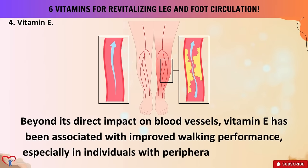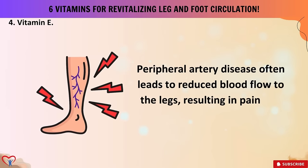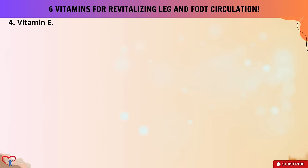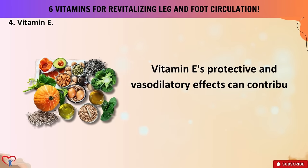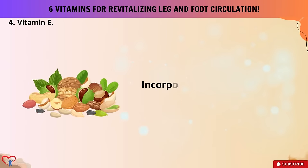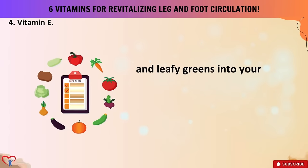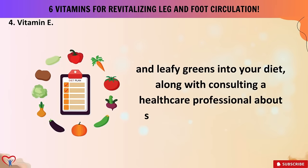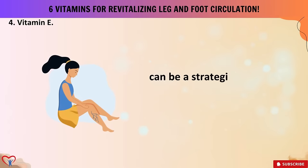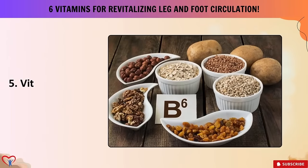Beyond its direct impact on blood vessels, vitamin E has been associated with improved walking performance, especially in individuals with peripheral artery disease (PAD), which often leads to reduced blood flow to the legs, resulting in pain and discomfort. Vitamin E's protective and vasodilatory effects can contribute to enhanced walking ability and reduced symptoms. Incorporating vitamin E-rich foods — such as nuts, seeds, and leafy greens — into your diet, along with consulting a healthcare professional about supplementation if needed, can be a strategic step in promoting revitalization of leg and foot circulation.